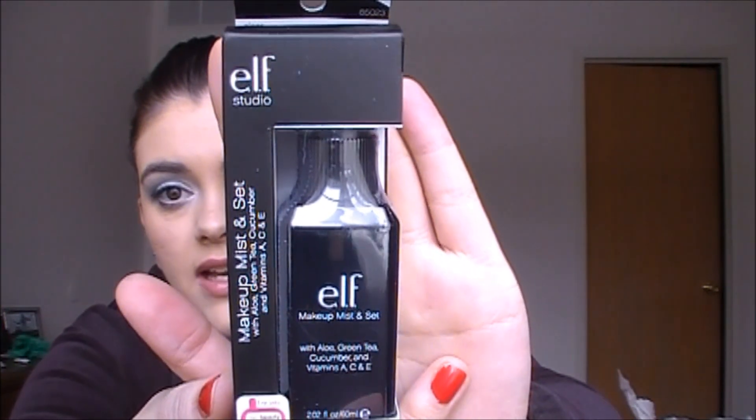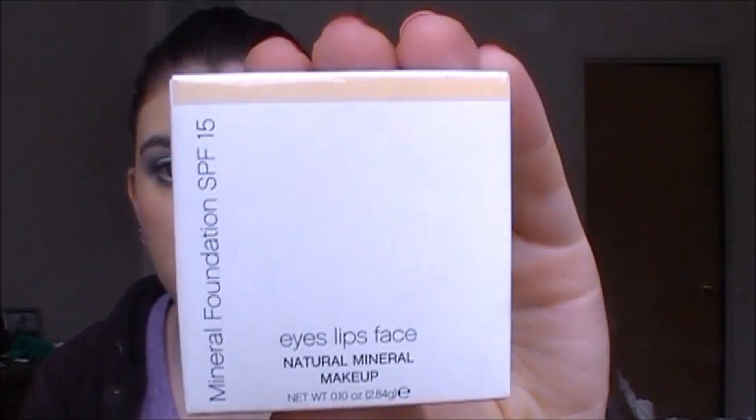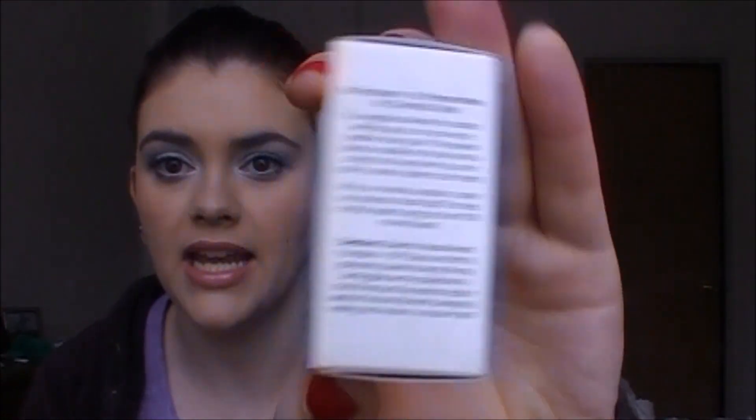This is a mineral foundation with SPF 15 and I've been really wanting to try this out. I got the one in porcelain — I hope it matches me because I wasn't sure on the shade, so we'll see.